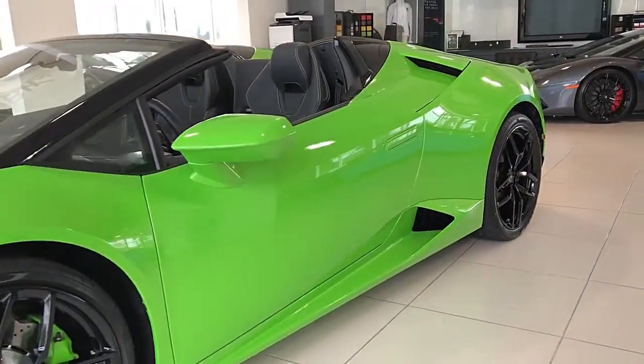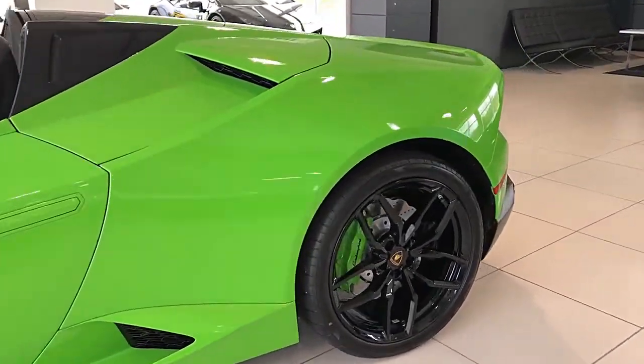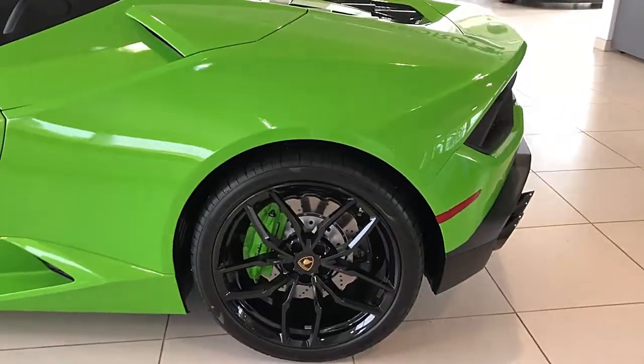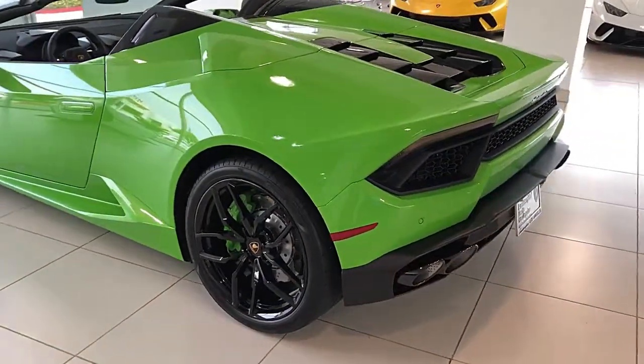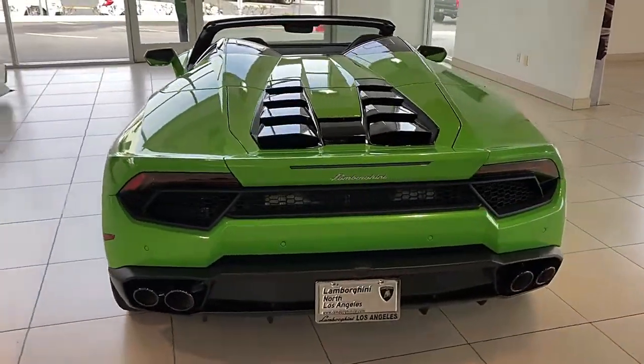Lamborghini North Los Angeles proudly presents this 2019 Lamborghini Huracan LP580-2 Spyder, equipped with a 5.2-liter, 580-horsepower V10 engine and a seven-speed LDF dual-clutch transmission with rear-wheel drive.